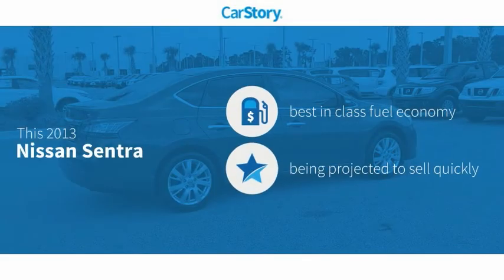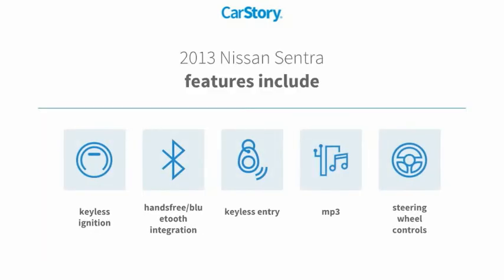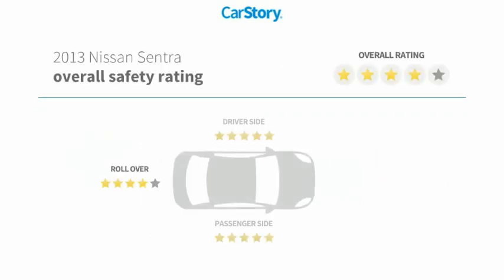Car Story research indicates this vehicle as having best-in-class fuel economy. Features also include keyless entry, keyless ignition, steering wheel controls, MP3, and hands-free Bluetooth integration with these ratings.